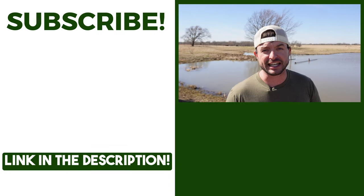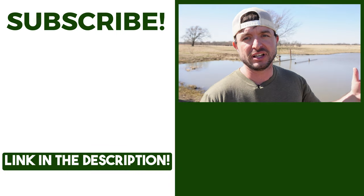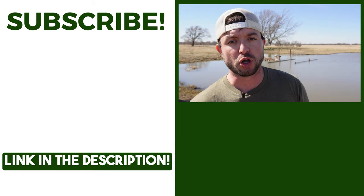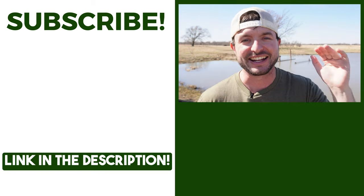Now that you know what gear you need to take your pond fishing to the next level, it's time to learn how to actually fish a pond. I've got that video below me right now, and I can't wait to see you there.